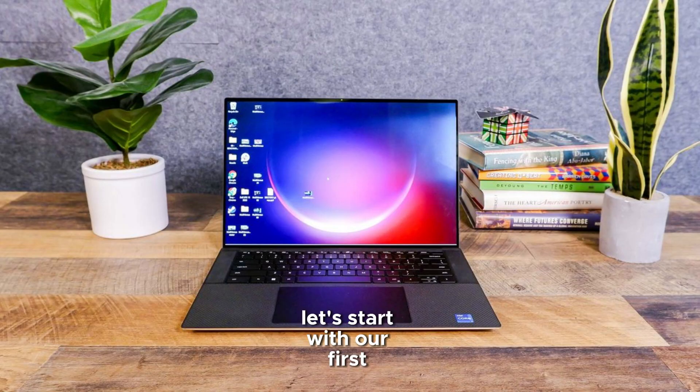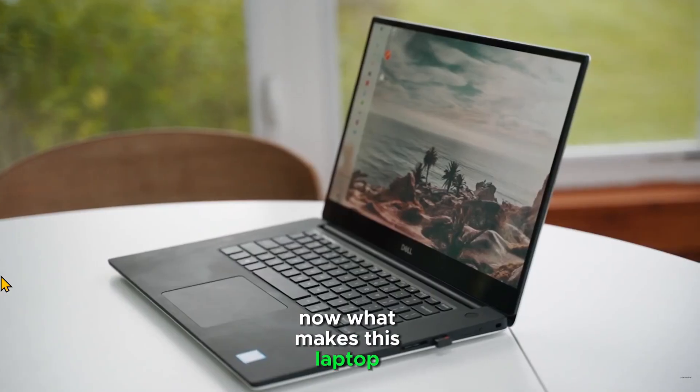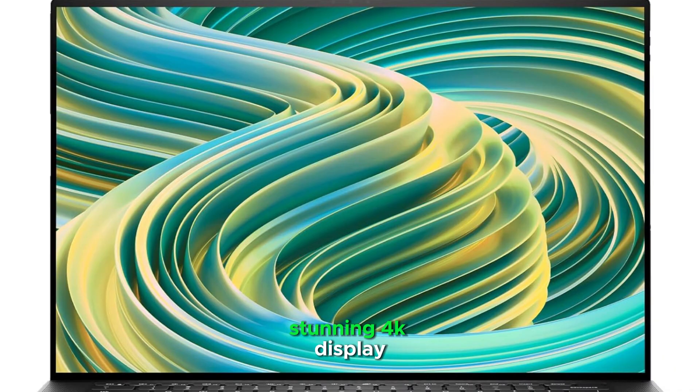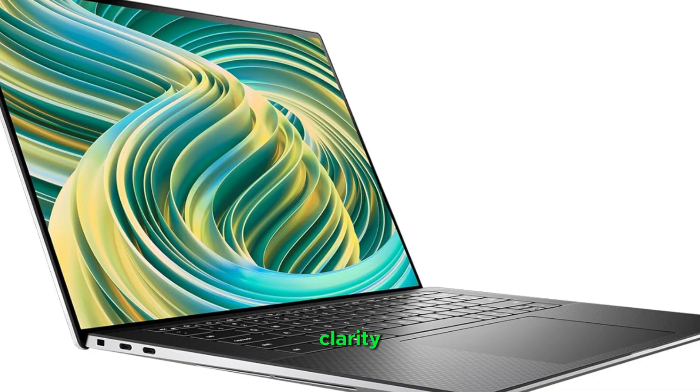Let's jump right in. Let's start with our first powerhouse, the Dell XPS 157590. What makes this laptop special for Revit users? You're getting a stunning 4K display that will make your designs pop like never before. Every line, every detail, every rendering comes through with exceptional clarity. The colours are incredibly vibrant, which is absolutely crucial when you're working on precise architectural designs.